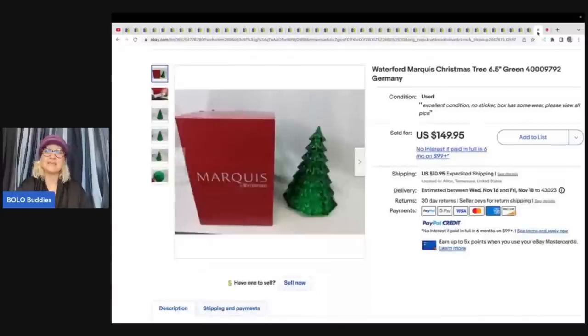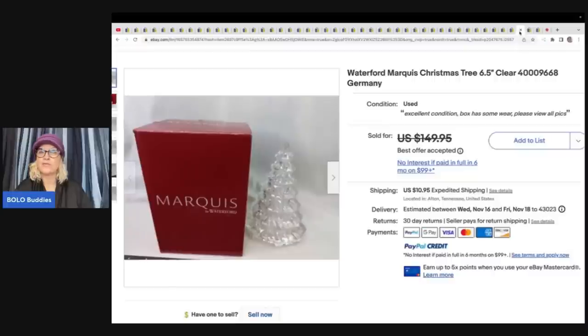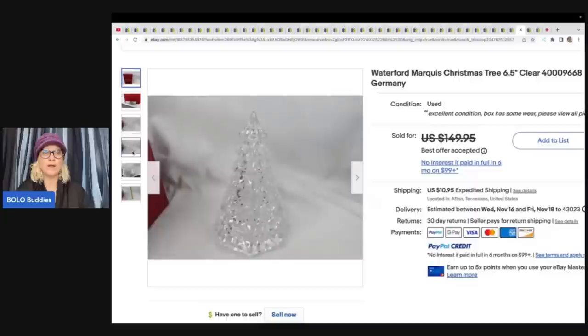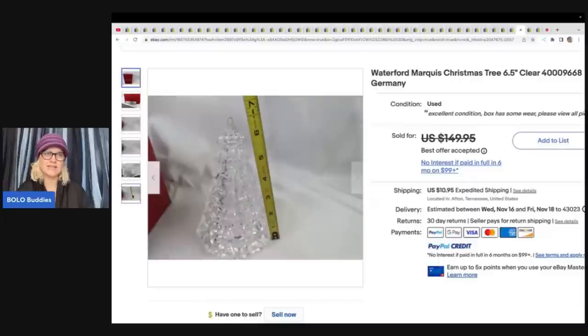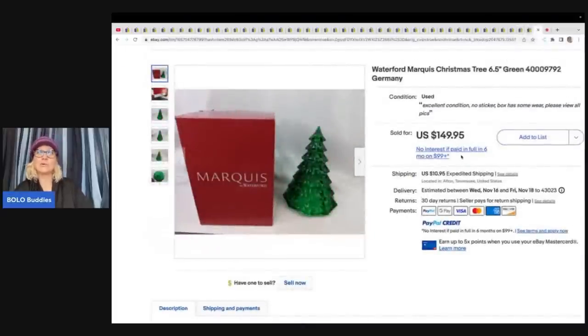The first item she sold is this Waterford tree. She picked these up at a bulk buy and paid about $6 a piece. She didn't only sell one — she sold three. These are made in Germany. One sold for $149.95, one for $135 in red, and one for $135 clear. All three sold for over $100. Three of them at six bucks each — that is big money. And they're only six and a half inches tall.